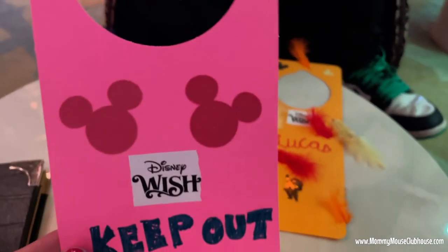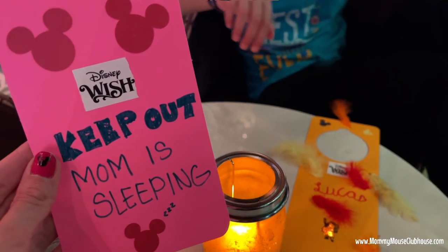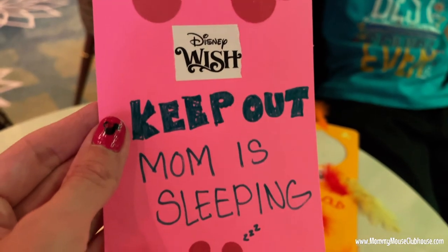Mine says 'Keep Out — Mom is Sleeping.' I plan to use this to keep my children out because they don't like to stay out when I'm taking a nap.